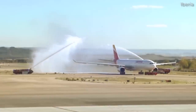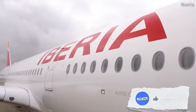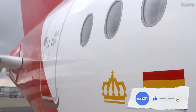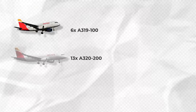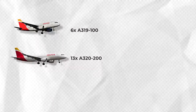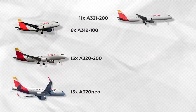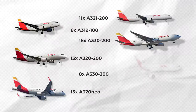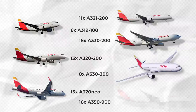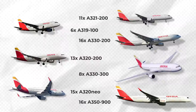At the time of this video's production, Iberia's all-Airbus mainline fleet consists of the following types and quantities according to Planespotters.net: 6 A319-100s, 13 A320-200s, 15 A320-neos, 11 A321-200s, 16 A330-200s, 8 A330-300s, and finally 16 of the airline's flagship type, the A350-900.